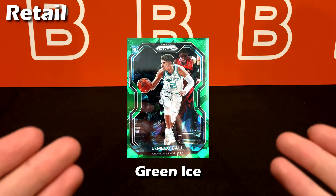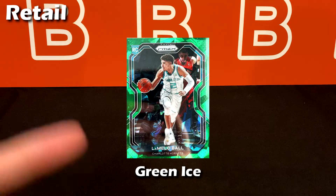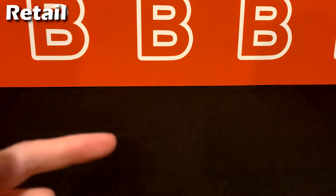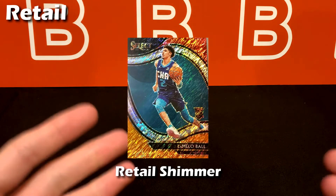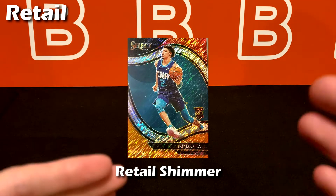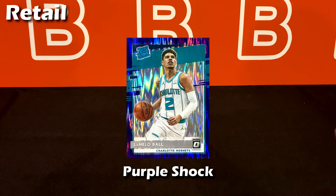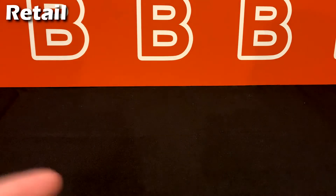The Fanatics green ice can only be purchased through the Fanatics website directly, though you can find it on resale like eBay — these simply have a smaller print run than the previous ice parallels since it's a Fanatics exclusive. Next is a recent retail shimmer that caught a lot of people by surprise — you can equate it to a cracked ice in terms of rarity, and it's typically reserved for first-off-the-line boxes. Purple shock is next, and at this point most uncommon retail parallels are on the same level as the cracked ices give or take.